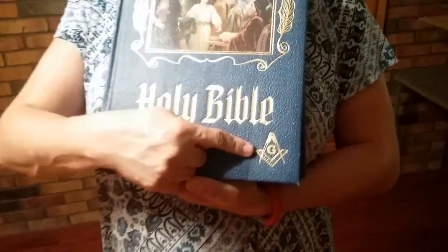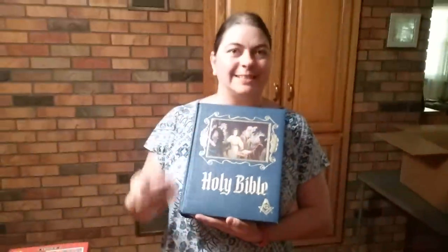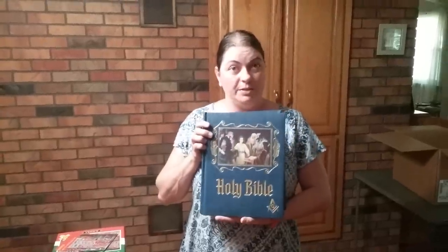Number five is fraternity or organizational things. This looks like a regular Bible, but if you zoom in close, you can see it has the Mason symbol on it. Mason, Eastern Star, secret societies — things like that always sell really, really well. I expect to get about a $50 bill out of this book, even though it's used. Anything that has a specific club or organizational name always sells really, really well.